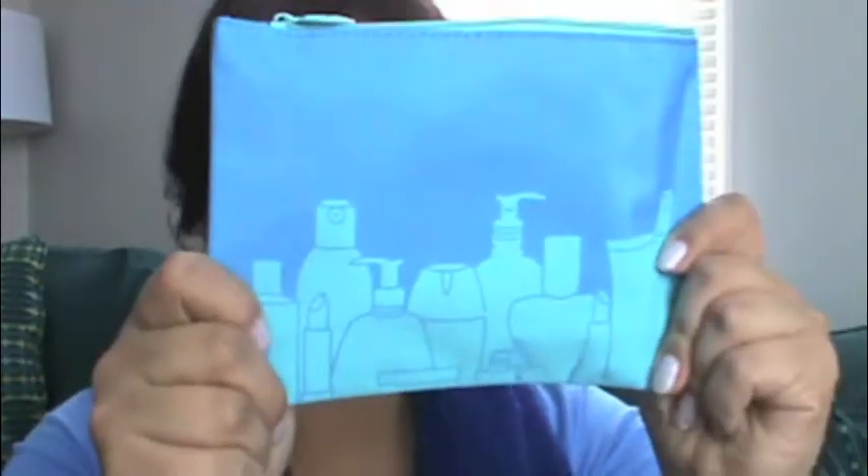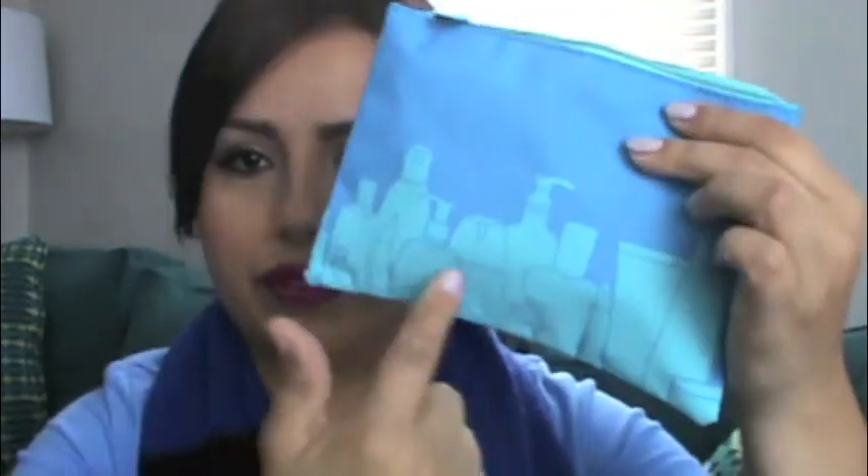So this is my review for the month of January for Ipsy. This is the bag you got. It's blue — it has like a bunch of makeup-based stuff, like lotion bottles, lipsticks, and stuff like that in the bag. I don't really like it. I wouldn't buy this if they were selling it at the store.